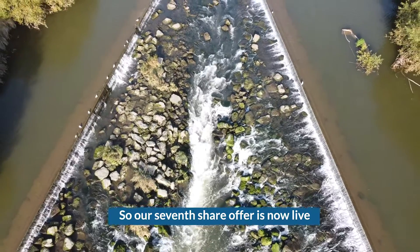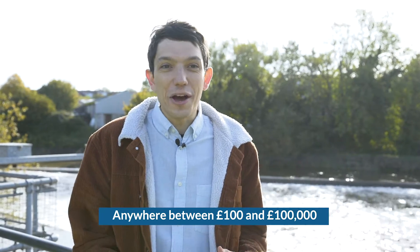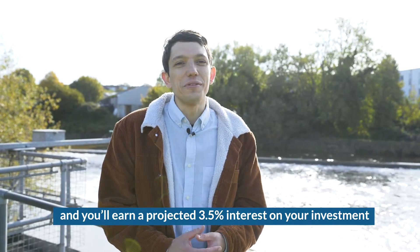Our seventh share offer is now live. Anyone can invest in Bristol Energy Co-operative anywhere between £100 and £100,000, and that will help Bristol reduce our reliance on fossil fuels. You'll earn a projected three and a half percent interest on your investment.